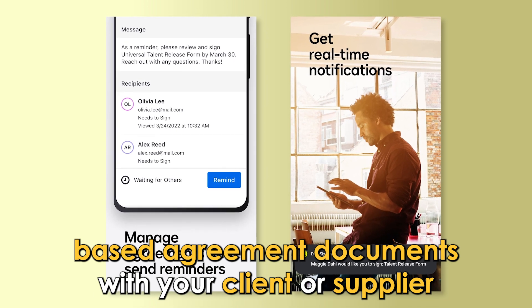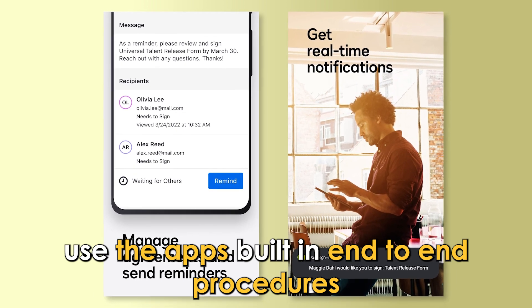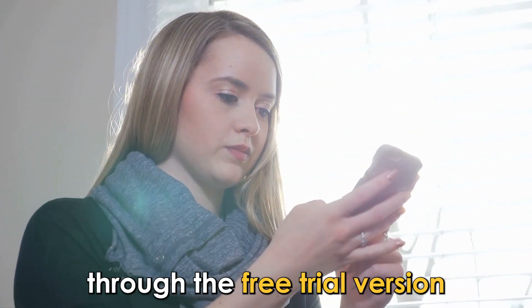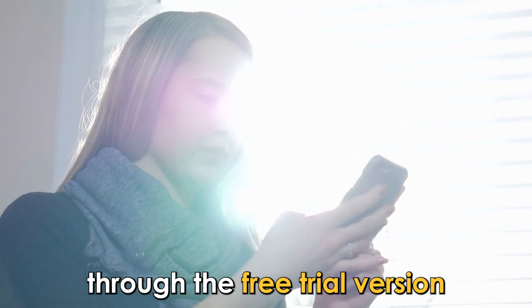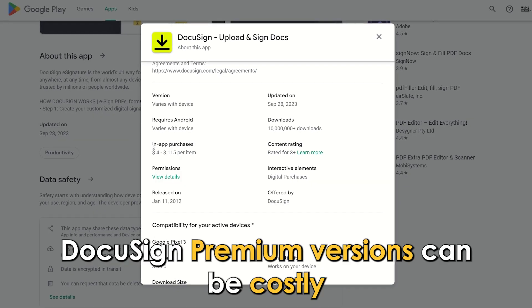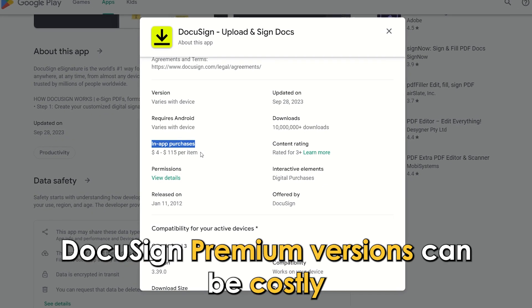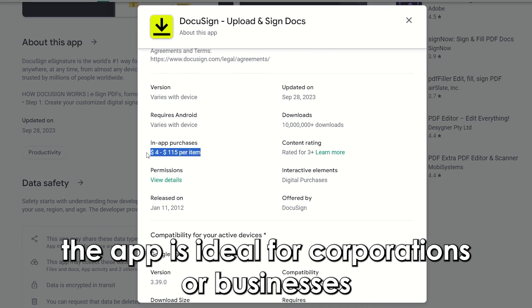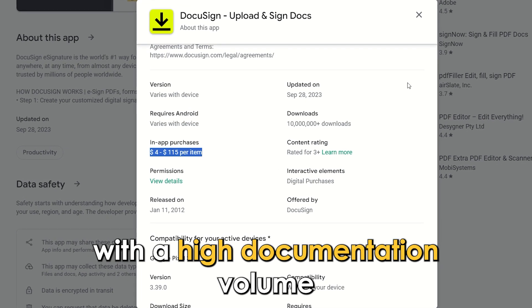If you need to process cloud-based agreement documents with your client or supplier, use the app's built-in end-to-end procedures. You can use this app for personal use through the free trial version, and design templates for frequently used documents to expedite processes. DocuSign premium versions can be costly, and the app is ideal for corporations or businesses with a high documentation volume.